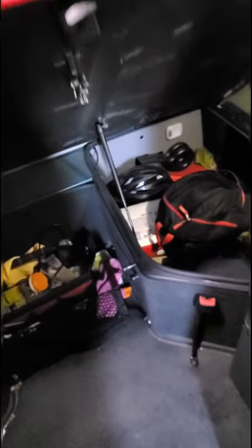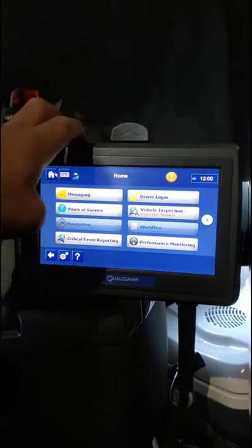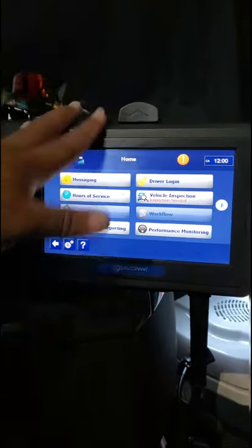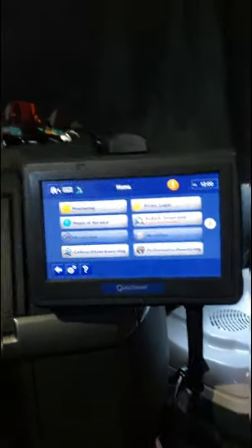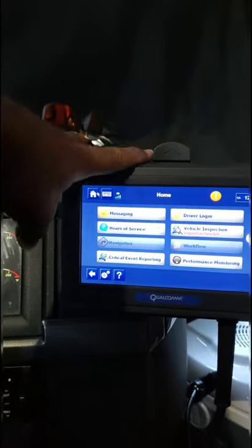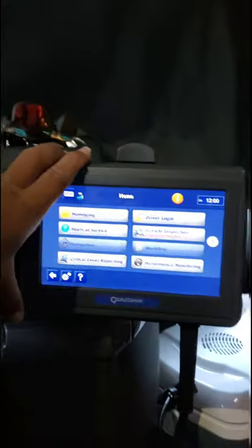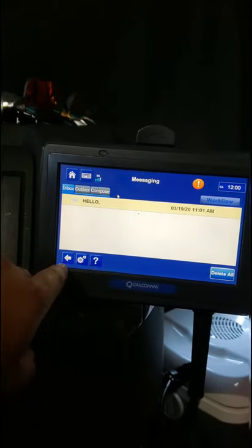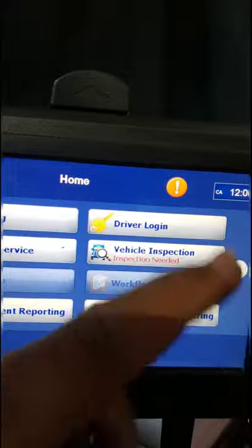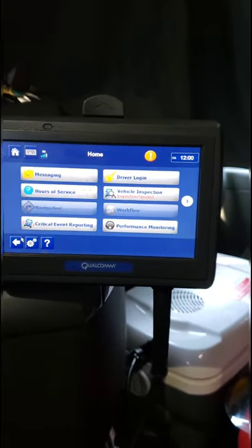This here is a Qualcomm. This helps us stay compliant with DOT — Department of Transportation — regulations and hours of service. It basically helps us track our hours, mileage, and workload for the day. It also shows messages from our dispatcher and vehicle inspections.